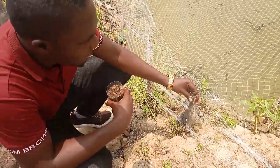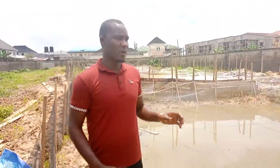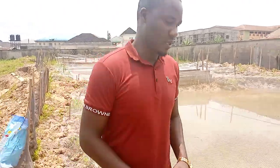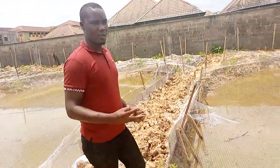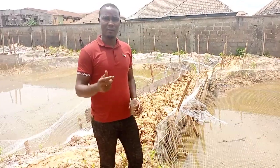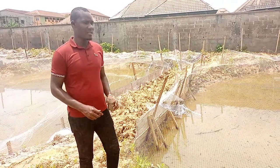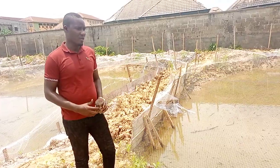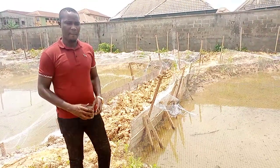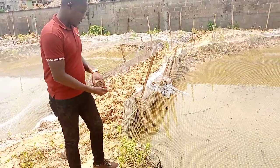These are some of the dangers you must watch out for in pond construction or fish farming generally. What we have here are juveniles, and we feed them three times during the day: in the morning between the hours of eight, in the afternoon between the hours of one, and in the evening between the hours of five to six. When they are this young at the juvenile stage you feed them three times. It is when they have grown into average sizes that you begin to feed two times a day.